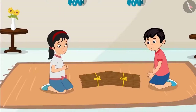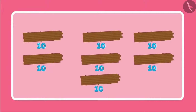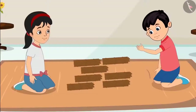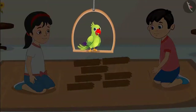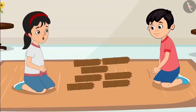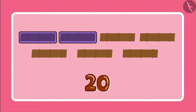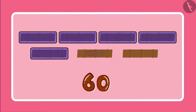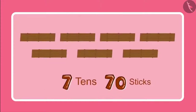Ok Chotu, let us first count these sticks. And for that, let us make bundles with 10 sticks in each. Alright Pinky, so we have 7 bundles of 10 sticks each. So children, can you tell how many sticks have Chotu and Pinky got in total? 7 bundles of 10 sticks each means we have 7 tens. And 7 tens are 10, 20, 30, 40, 50, 60 and 70. So we have 70 sticks.